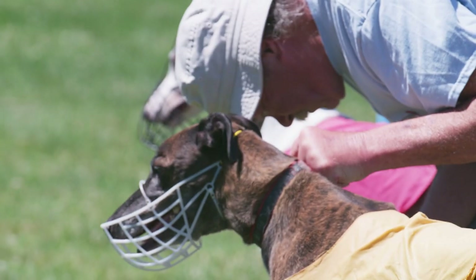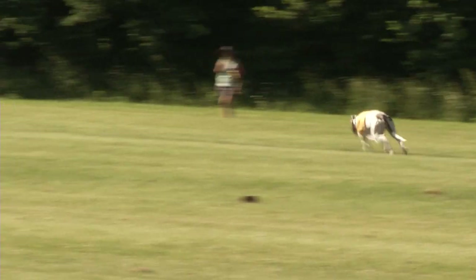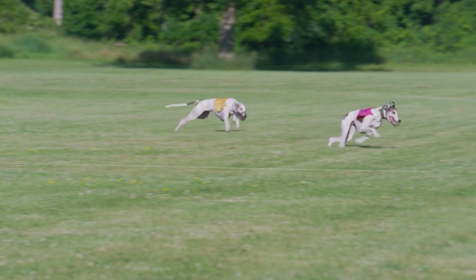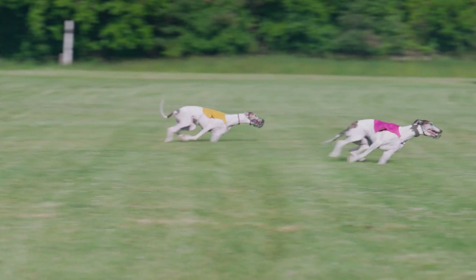All dogs can chase the lure — all dogs can show coursing aptitude. The main difference between the regular dogs and the sight hounds is that if you watch the sight hounds, they actually work together and they're very aware of each other, trying to work as a team or as a trio to catch the lure.